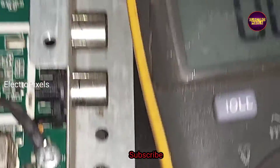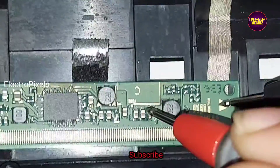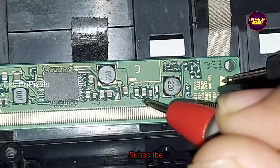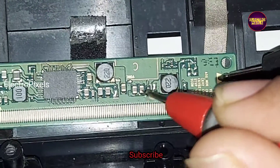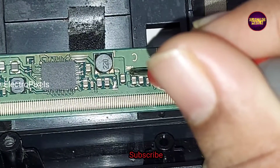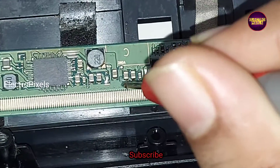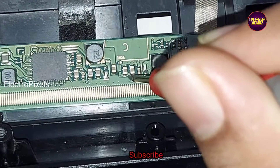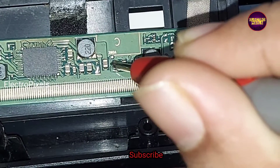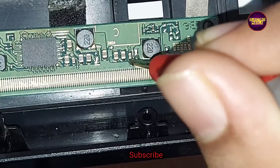We put the meter in continuity mode and here you can see two PF capacitors near the VGH test points show shorting. These two capacitors show shorting, and this is the reason for getting no-display issue on this panel.